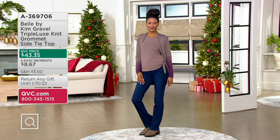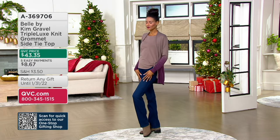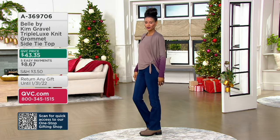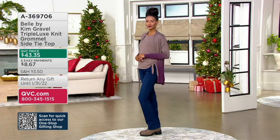Time to shop for the top I started the show with — I'll go put it on after I take you through colors. We just got this back in stock: Triple Luxe Knit Grommet Side Tie Top. The new color is Mink, which is what Katya has on, and I love it. All these colors are so great.